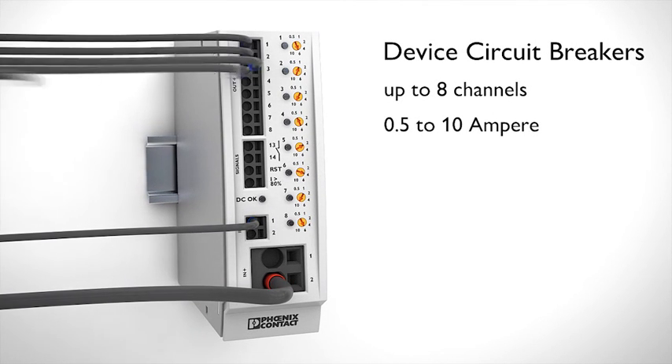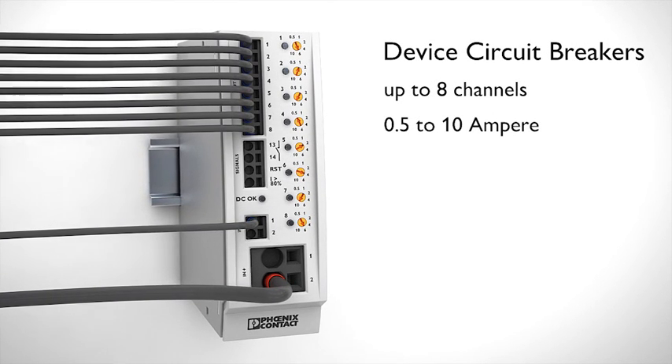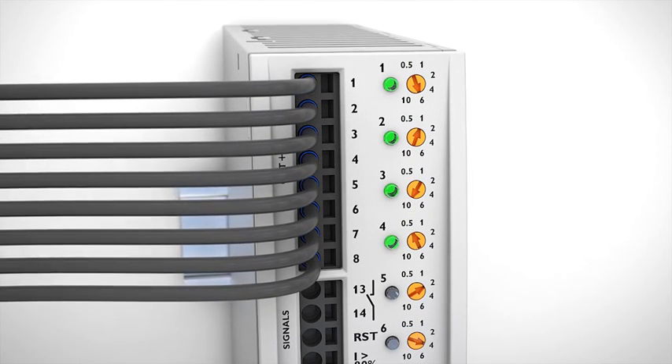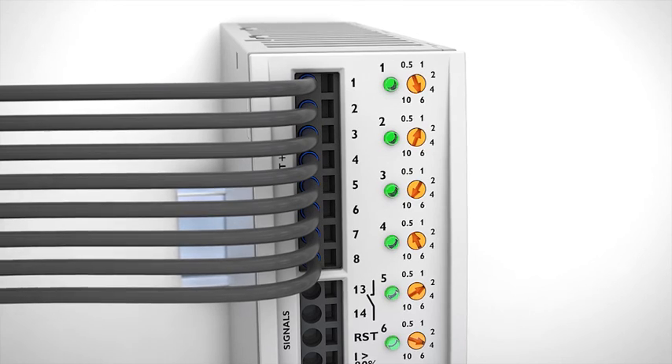Multi-channel CBM electronic device circuit breakers from Phoenix Contact protect up to 8 circuits in the event of overload and short circuit.